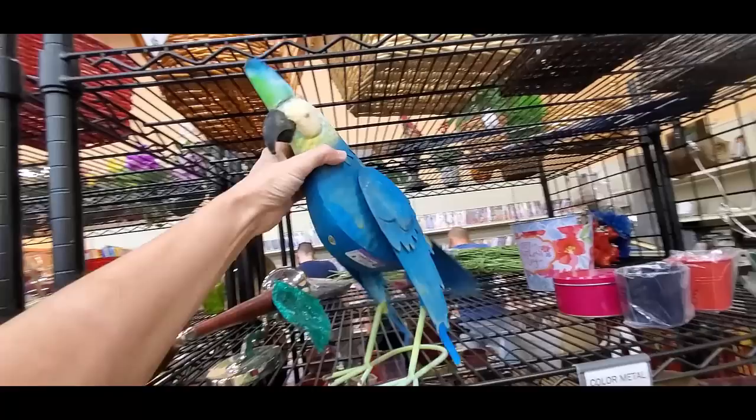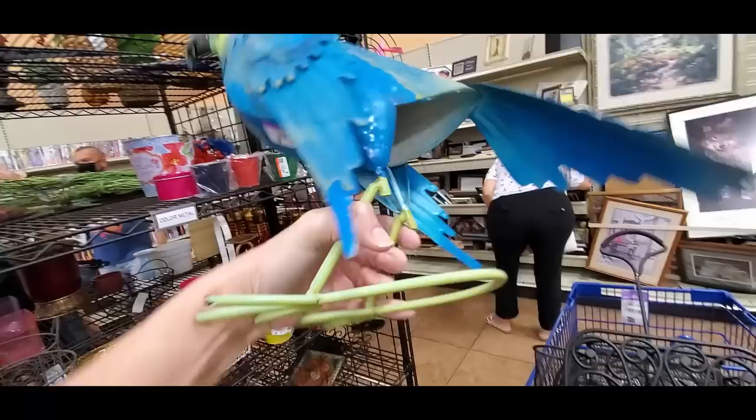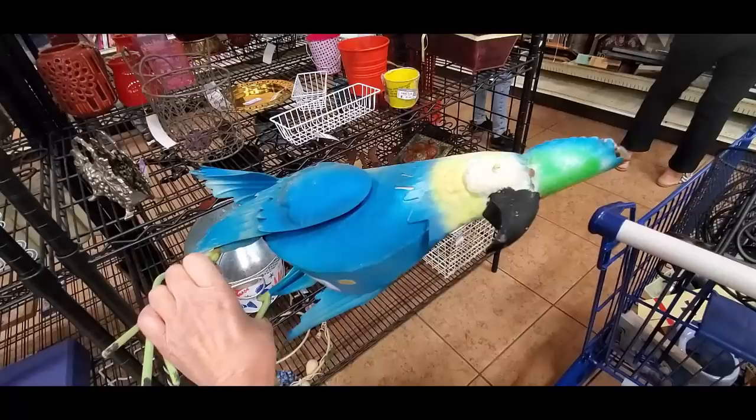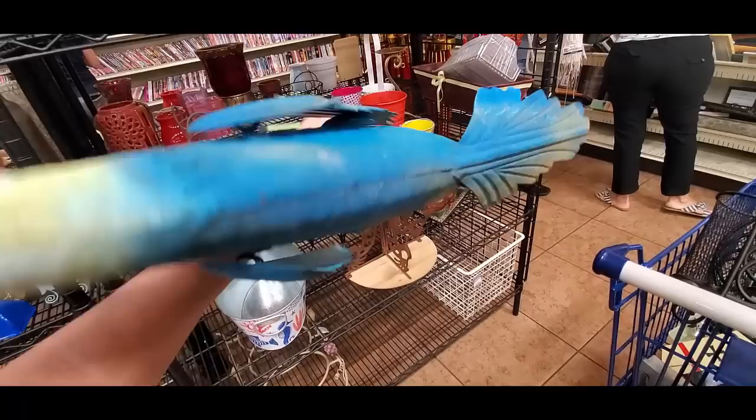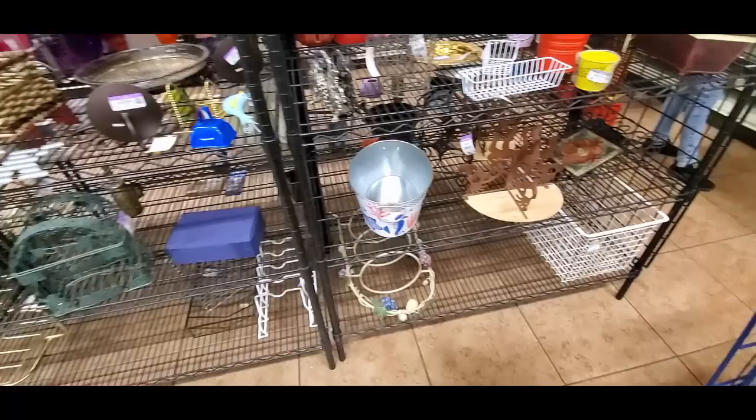Come here, birdie. Don't be ten bucks — of course, nine. Nine dollars. I think it'll be around ten dollars for the bird. I would have to repaint his eyes, but I think I have to have the bird. Alright, don't ask — it's just a thing. I have to have the bird.